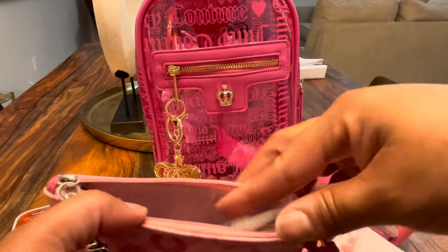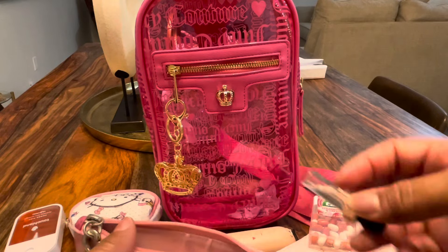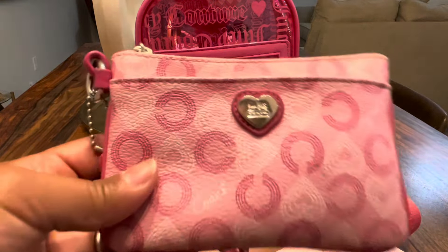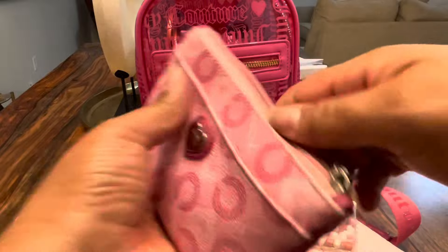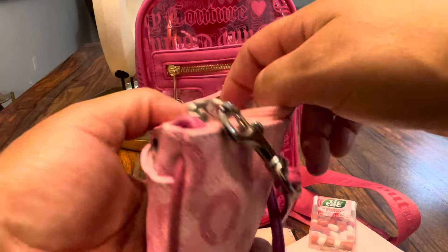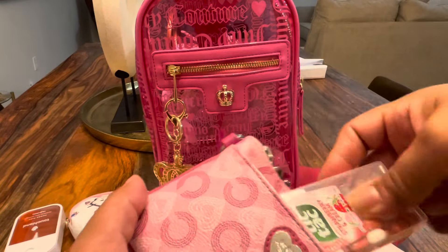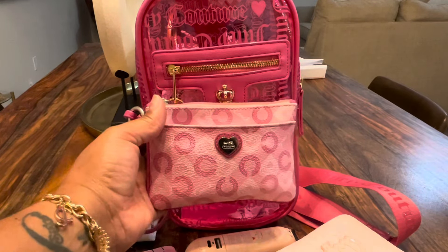I'm a little scared to put the cuticle oil back in there, but I did. This is silver hardware and it still looks cute and matches perfectly. This is my Y2K Coach wristlet — I've forgotten all the details on it because it's been so long. It's just an old wristlet I had and I thought it would look cute with this bag. Here are the details.